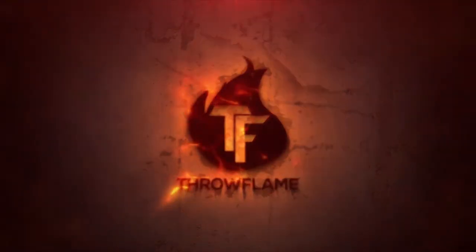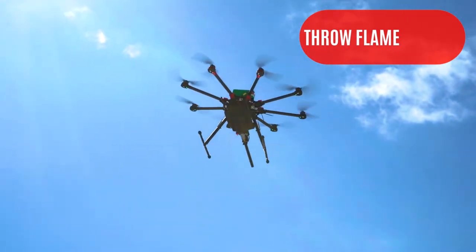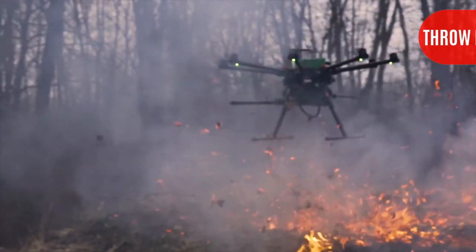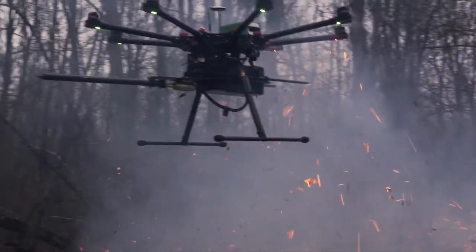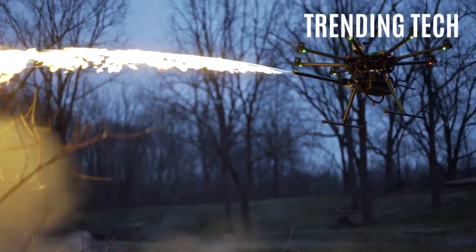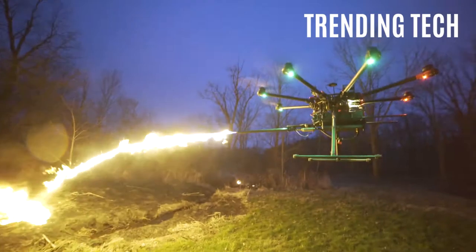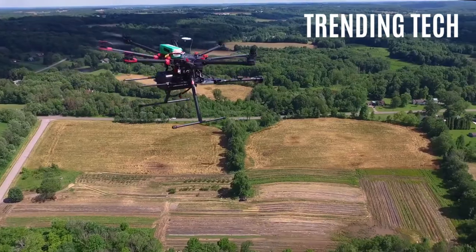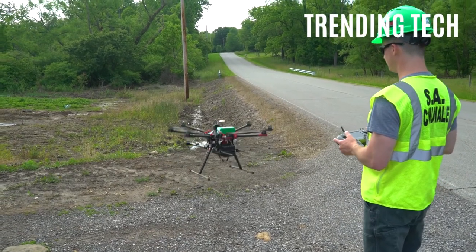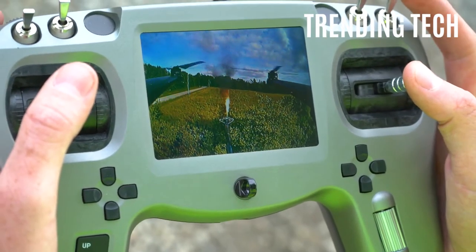Product Number 5: Throw Flame. Straight out of the Land of Liberty, we have this Freedom Torch, also known as a TF-19 Flamethrower Drone by Throw Flame. This is what you get when you add a flamethrower to a drone. But this drone is specially designed to get rid of those pesky wasp hives — you wouldn't want to get close to those things. Now with this new innovation, you can fly your drone right up to it and burn them to a crisp.